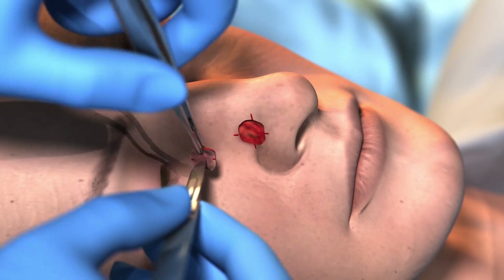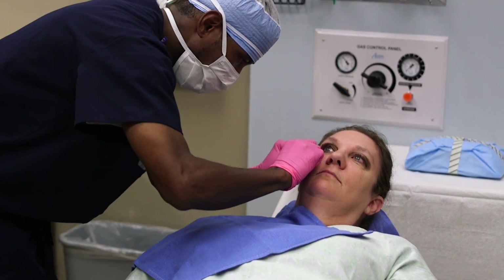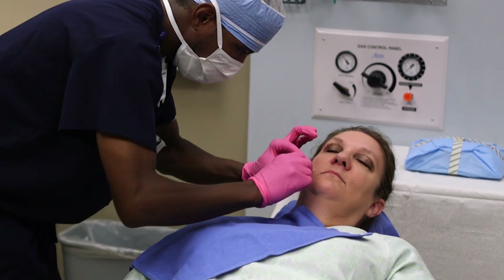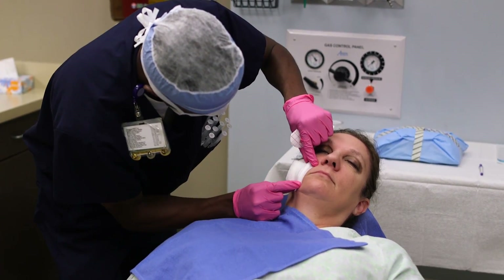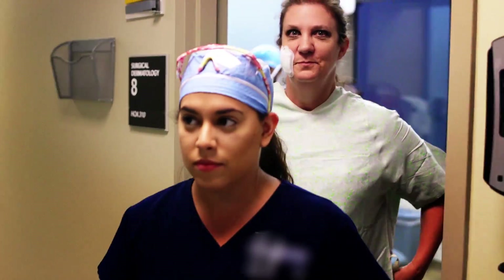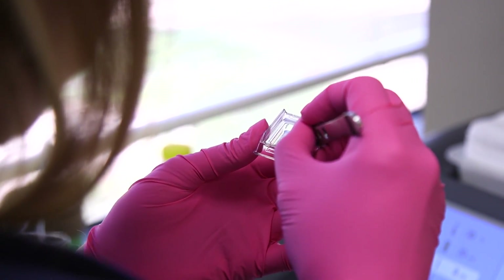Once the piece of tissue has been removed, the surgeon will stop any bleeding with a variety of approaches such as pressure or cauterizing. A pressure dressing is typically applied and you're usually taken to a waiting room until the results become available, which may take one to two hours. Each removal step is called a stage or layer.